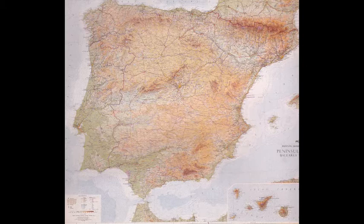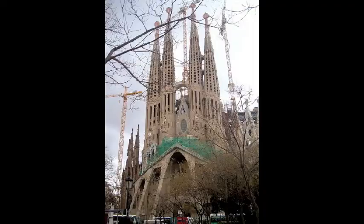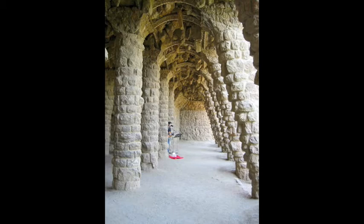This is Spain, and this is Barcelona, the city built by the sea on the eastern side of the country in the region of Catalonia. But even before famous Catalan architect Antoni Gaudí got his hands on the city, there was Ildefons Cerdà.